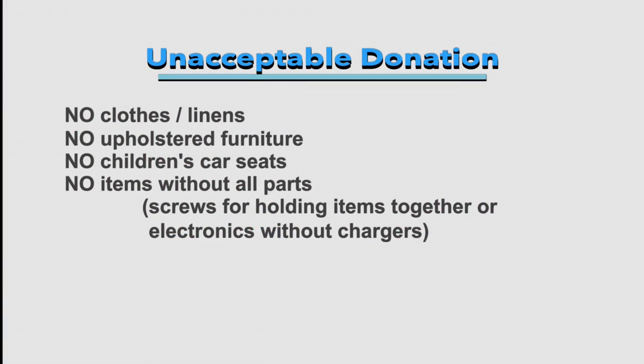What's okay and what's not okay to bring to the store? We take furniture, but we don't take upholstered furniture — no couches or upholstered chairs, because they're stored in the big blue barn out in the country and we have mice out there. Things get ruined, so we'd rather just take wood furniture. No clothing, no children's car seats, and no things that don't have all the pieces.